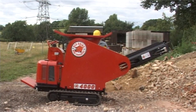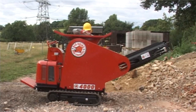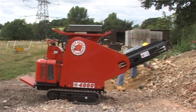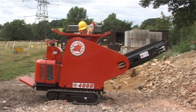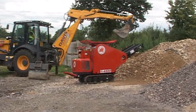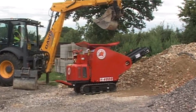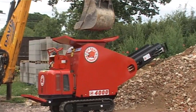Welcome to Foresight Services and Plant Hire Limited. We specialise in the hire of the Red Rhino range of track driven mobile compact crushers that have been designed and manufactured in the UK to meet the environmental need to recycle materials on site and thereby reduce the consumption of raw materials and the use of landfill as a means of disposal.